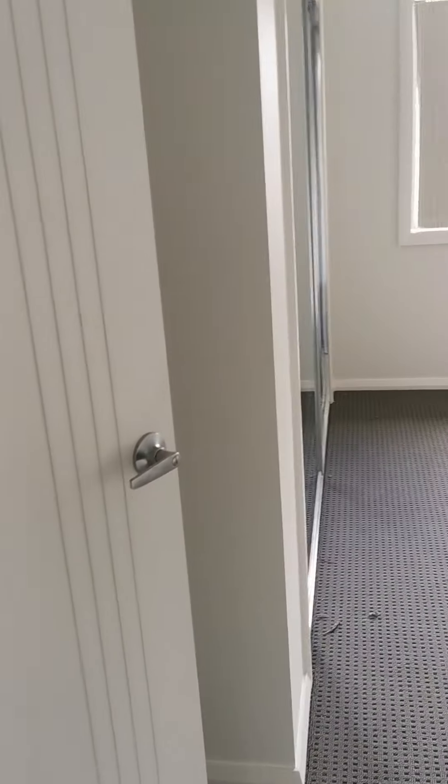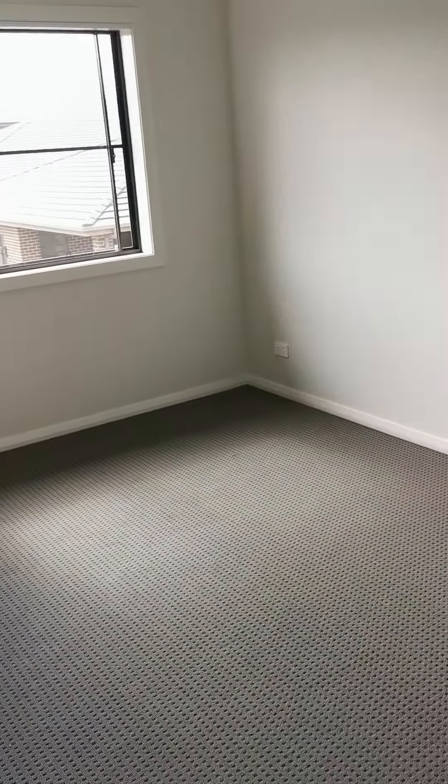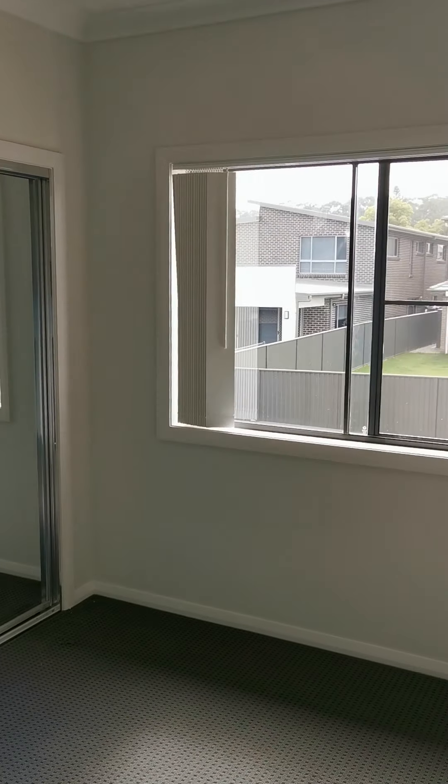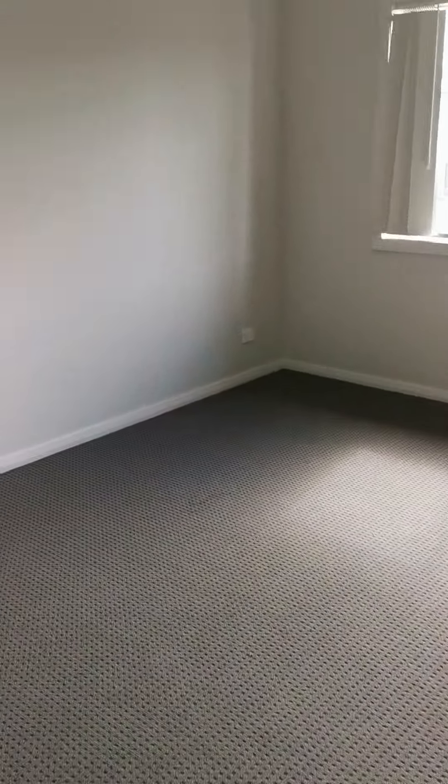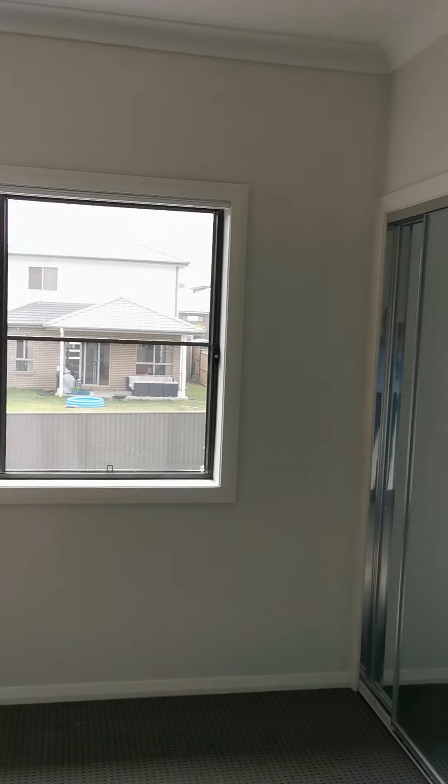Then we can access bedroom one — quite large, more than 12 square meters. Even a king size bed is okay here, with a big window and a very large space for a built-in wardrobe. So this one is master room size. The second room is also the same large size — more than 12 square meters — with a big window and built-in wardrobe.